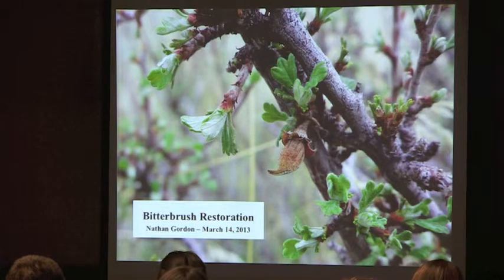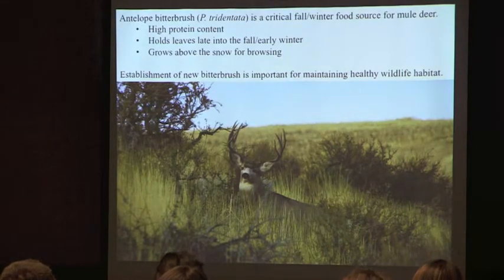We should be getting some pretty interesting information this summer. Antelope bitterbrush (Purshia tridentata) is a critical fall and winter food source for mule deer. It has a high protein content, holds its leaves late in the season so when there's not a lot of other food around mule deer can still access something, and it also grows above snowpack levels, making it a natural food source. Elk also eat it quite a bit.